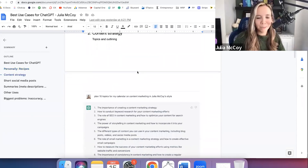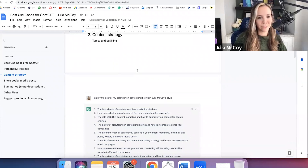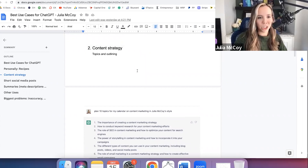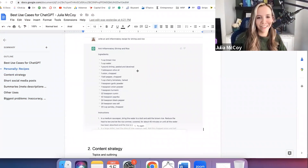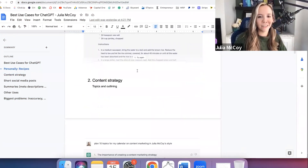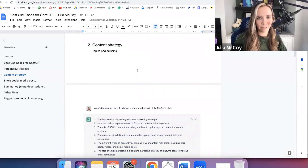Moving on from using it just to make life simpler with recipes — I think food bloggers are going to see a big shift, because I will never use a food blog again. It'll be interesting to watch that space, sites built off the backs of recipe content. I think there might be a shelf life happening soon there.